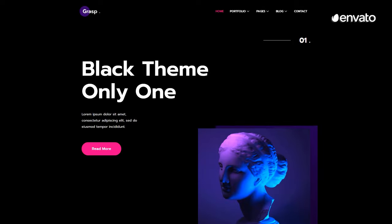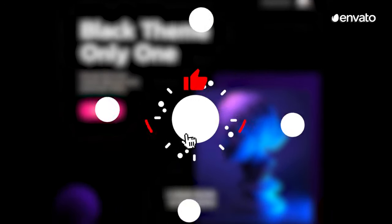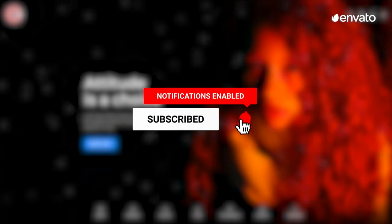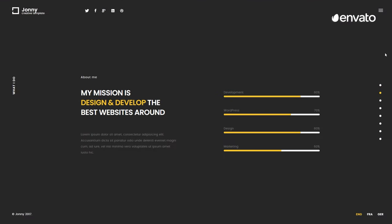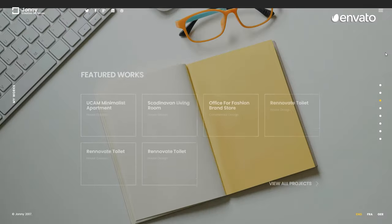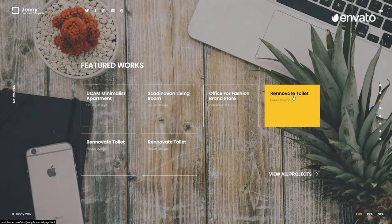If you're enjoying this video, please ring that subscription bell to show us some love. Liking and sharing our videos also helps put our content in front of creatives like you who might find the Envato channel helpful. Now, let's get back to our Envato Elements Top 10 Best Creative Website Design Templates list.